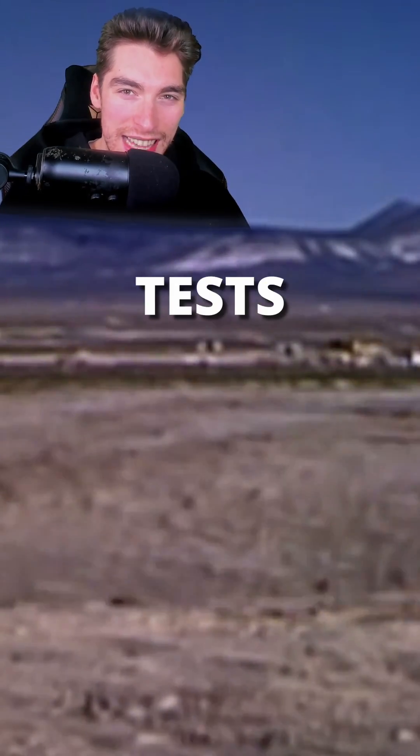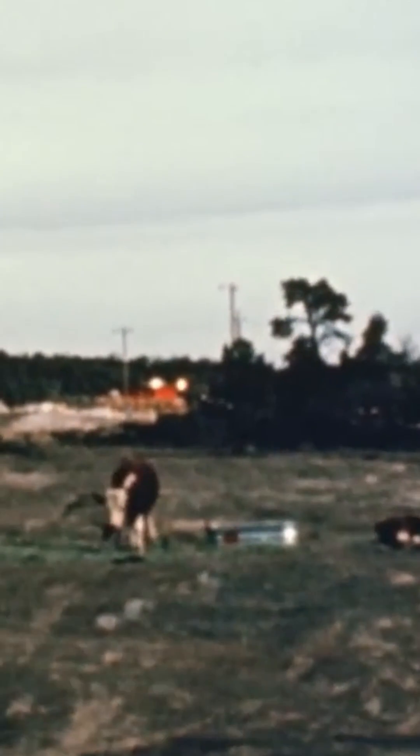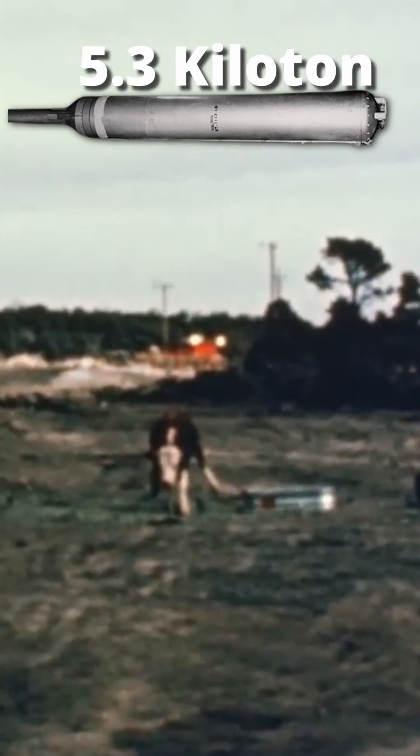These are the most terrifying nuclear tests ever caught on camera. At number 3 we have Project Dribble. This consisted of two underground detonations in Mississippi. However, it's most known for this clip from the Salmon event, where a 5.3 kiloton nuke was detonated 820 meters underground.